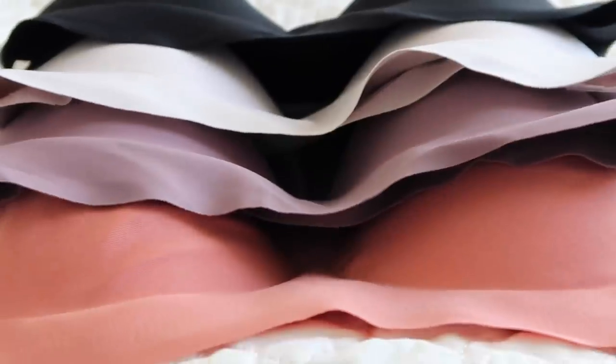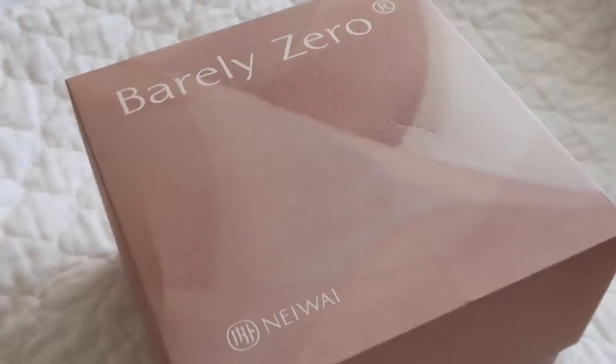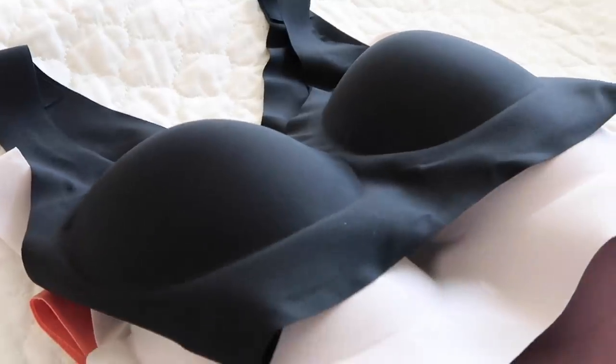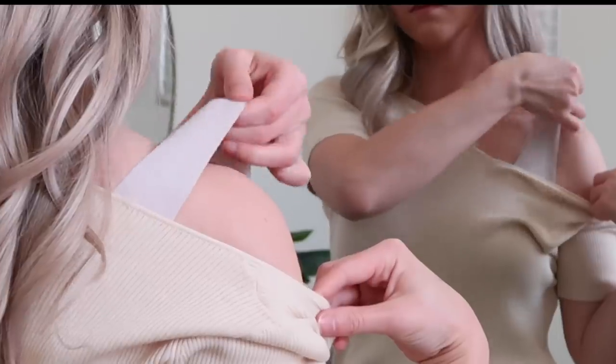For those of you wondering, these are my new Neiwi bras — thank you so much to Neiwi for sponsoring today's video. These are my new favorite bras. They're called the Barely Zero Bra.